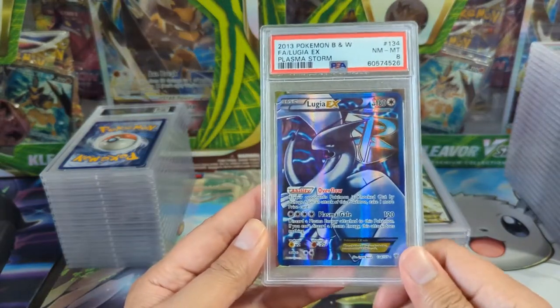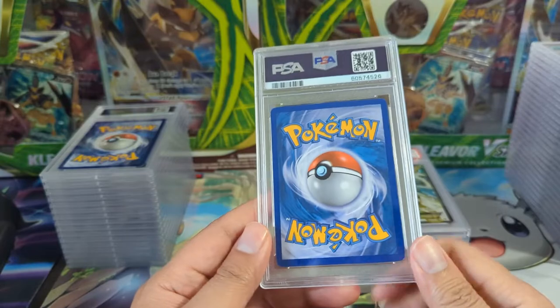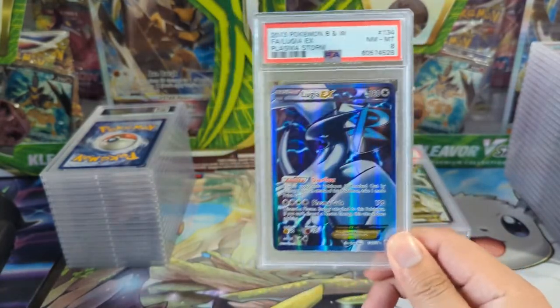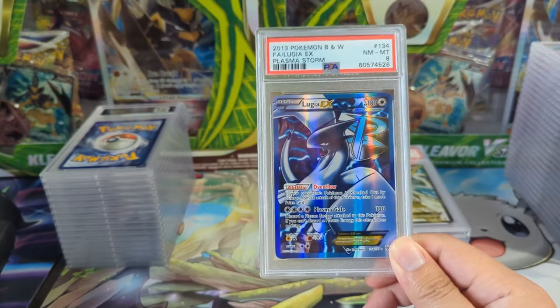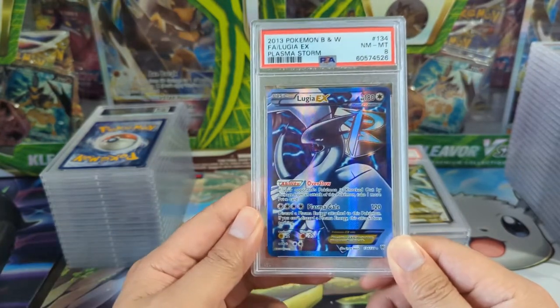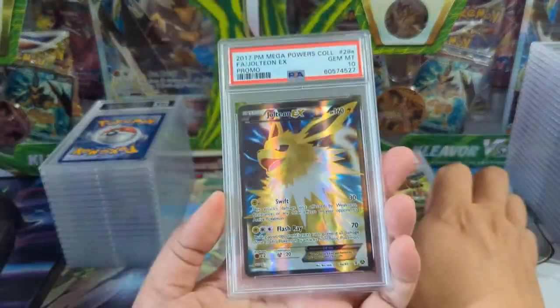Near Mint to Mint eight — a little disappointing. I actually think I bought this in just a bundle of binders from a Goodwill online auction and it just happened to have one of these. So considering that, I think it's a solid grade. Very unique looking Lugia.